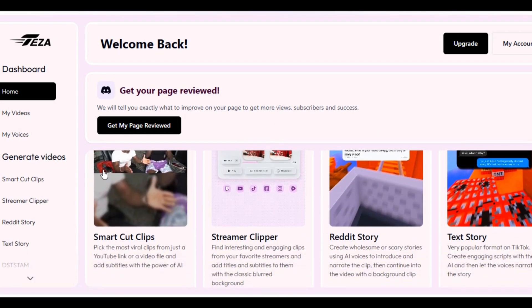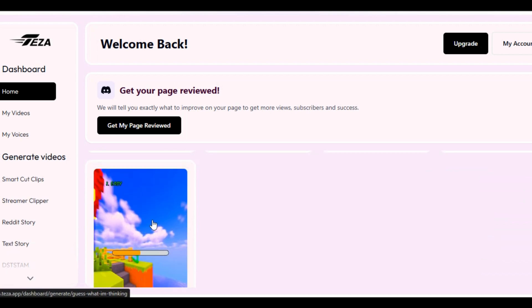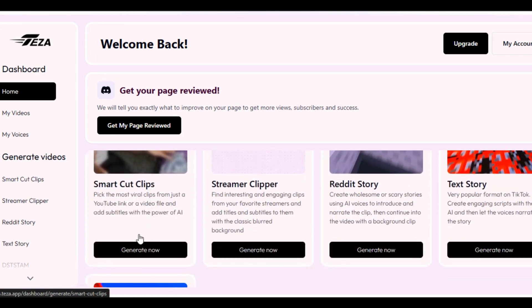Whether you want to turn your long video into a viral clip, create an engaging streamer clip, a Reddit Story, a Tech Story for your TikTok, or a 'don't say the same thing as me' video, Teza AI will do everything for you.